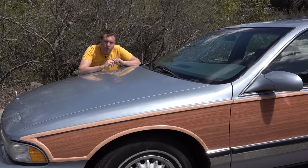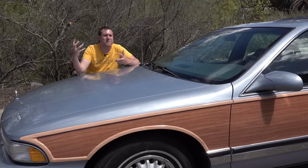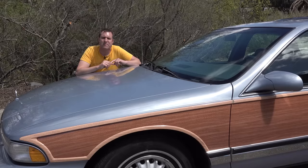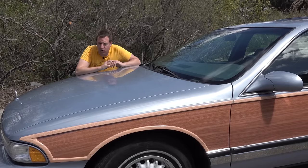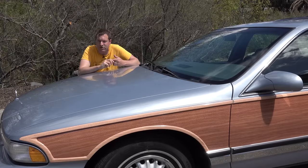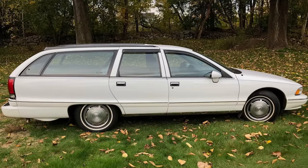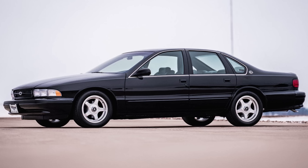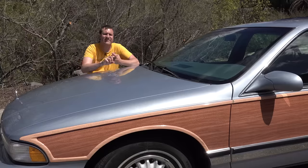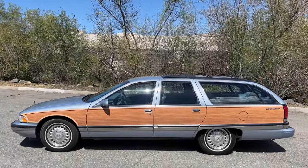This was the last Buick to use the Roadmaster name; it went out of production in 1996 — probably the last time Buick thought they could use this name and actually get away with it, because Buicks made since then haven't exactly been Roadmasters. This particular generation came out in 1991 and shared its platform with other giant GM vehicles: the Chevy Caprice sedan and wagon, the Chevy Impala SS performance version, and the Oldsmobile Custom Cruiser. These were available as a four-door sedan or as a station wagon, but it was the wagon that was by far the most famous.